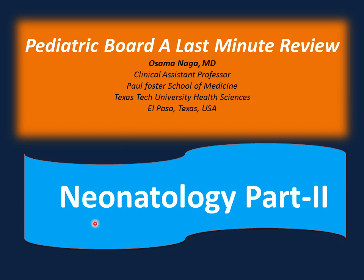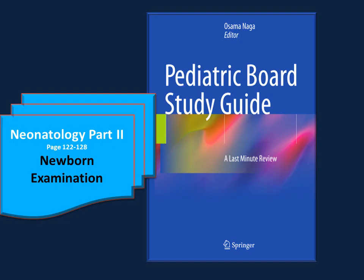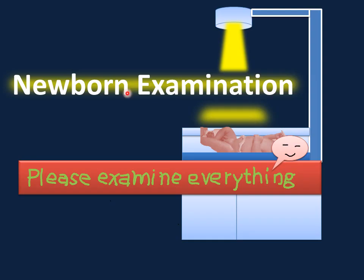Hi, my name is Osama Naga. We'll start in Neonatology Part 2. You can follow with me in the Pediatric Board Study Guide from page 122 to page 128. In this section, we'll discuss newborn examination from head to toe.